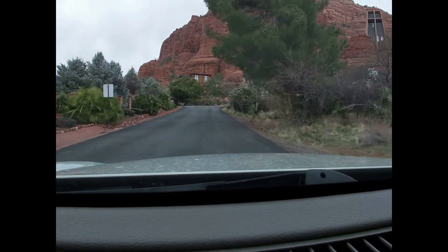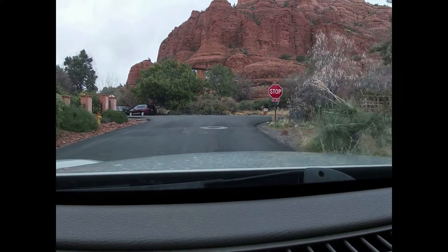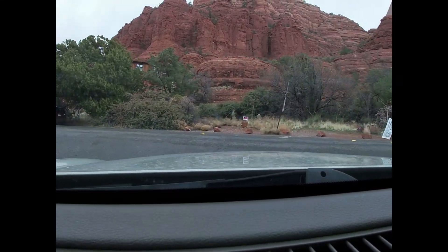Take a look to the right — there it is, there's the Chapel of the Holy Cross. And I'm about to head on home. That's your tour of the neighborhood.